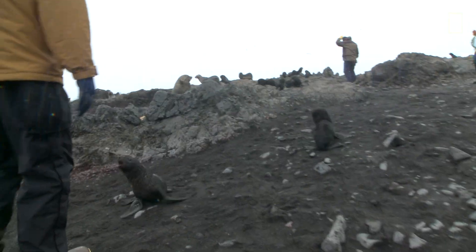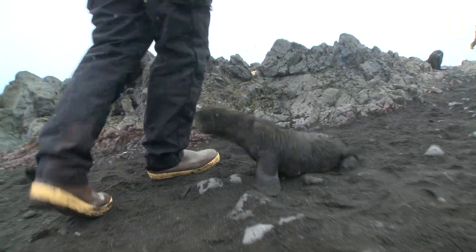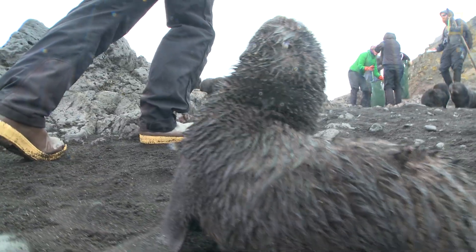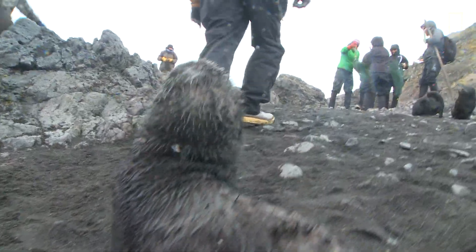When working with fur seal pups, you really need to watch out for your ankles. Fur seal pups are tiny, but they are ferocious in their own right.